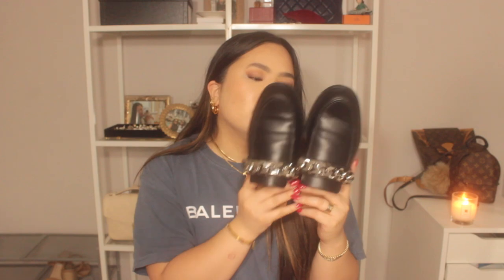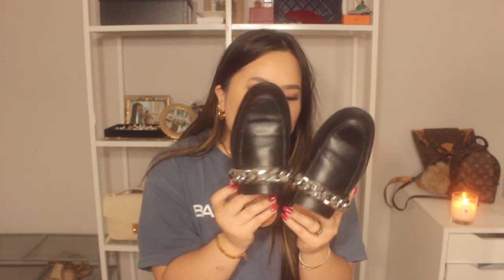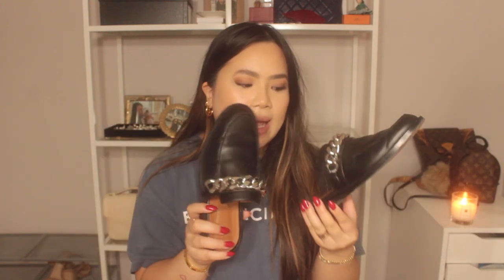The last pair I have are the Givenchy chain mules. They wear similarly to my Gucci loafers. They're definitely a statement piece — very edgy, which I like. I tried to sell these on Poshmark and no one really wanted them, so I figured I'd just keep them. I mainly wear them with dark jeans when I'm feeling edgy. They're not the lightest shoes but they're very cute and make a statement. I picked these up when they were discounted almost half off at Nordstrom.